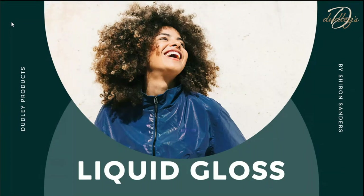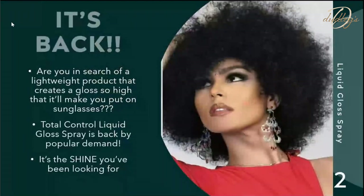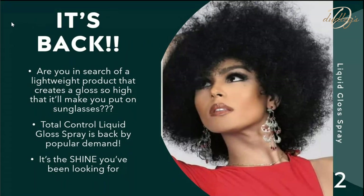Good afternoon distributors, fellow cosmetologists, and call team members. A product I think we've all been waiting to come back has finally returned — and I am talking about Liquid Gloss. This product is for anyone in search of a lightweight product that creates a gloss so high it'll make you put on sunglasses. That is what Dudley's Total Control Liquid Gloss Spray does.